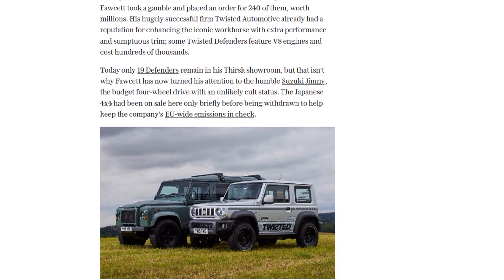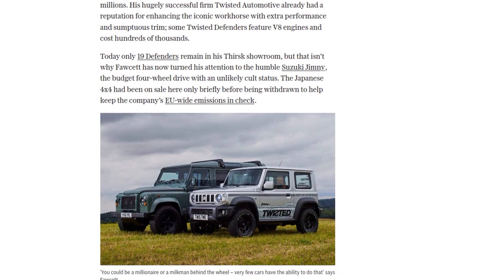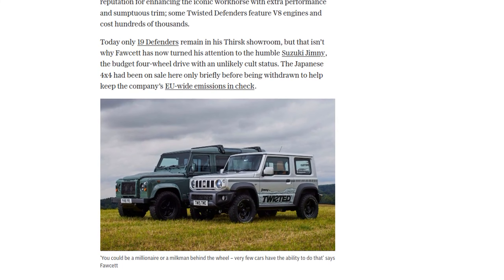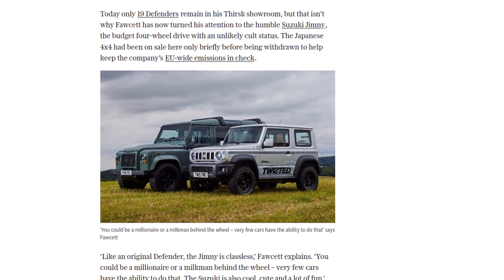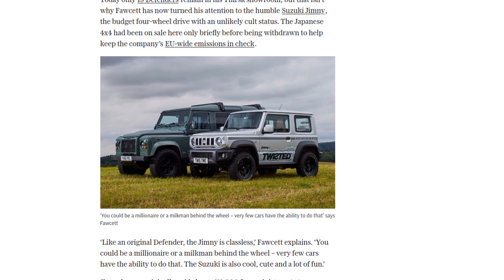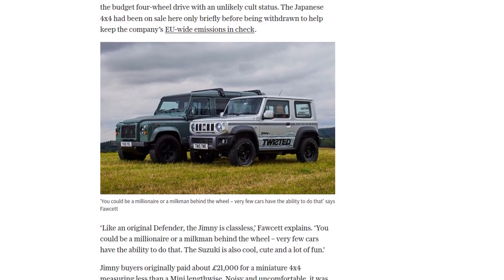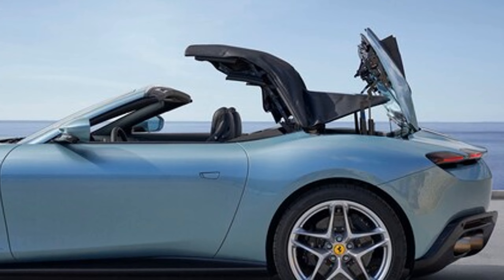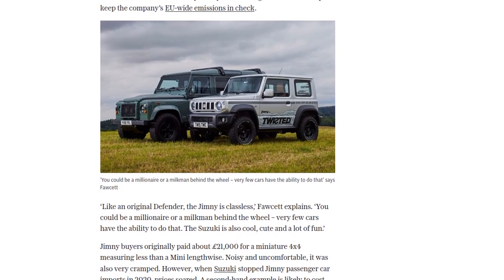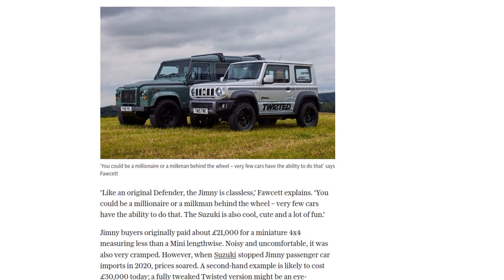But don't let its small size fool you. The Twisted Jimny is not only stylish but also very capable off-road. With a performance suspension system and chunky tires, this little machine has enough power to embarrass a hot hatchback. And according to Fawcett, everyone who drives the Jimny comes back with a smile on their face. Size really doesn't matter in this case.